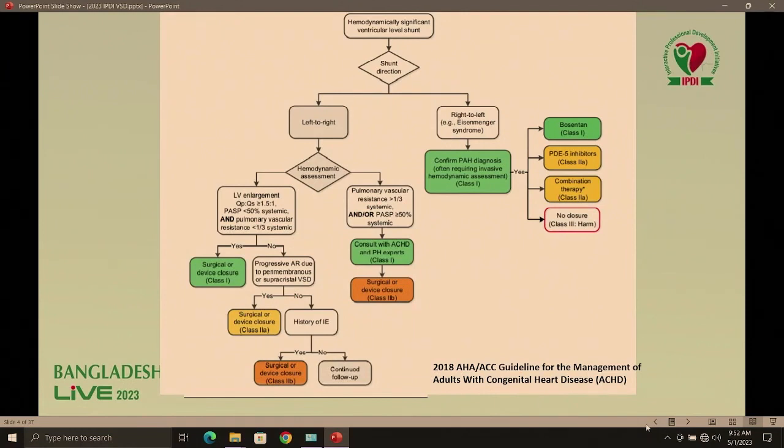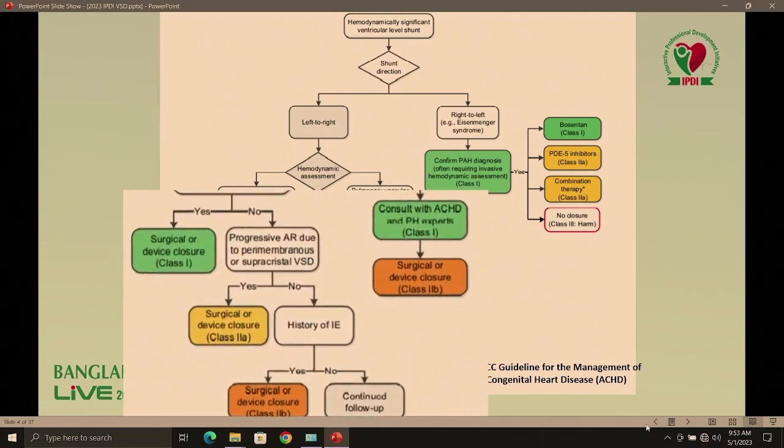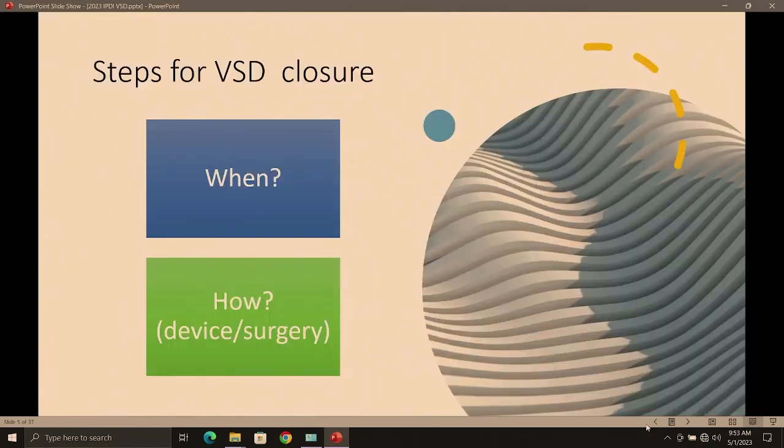So what do the guidelines tell us about when to close the VSD? If the VSD has significant left-to-right shunt, then Class 1 indication is surgical or transcatheter closure. If there is no significant shunt, but there is progressive aortic regurgitation or infective endocarditis history, then we should close. But if there is no hemodynamic significance, no AR, no infective endocarditis, we just follow up. If Eisenmenger develops, then pulmonary hypertension therapy.